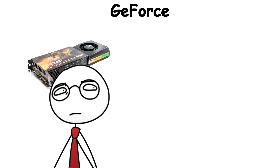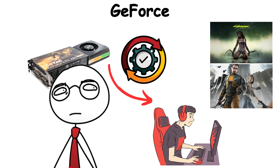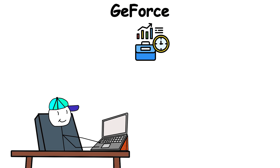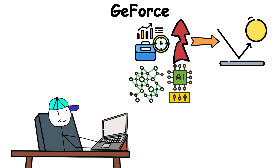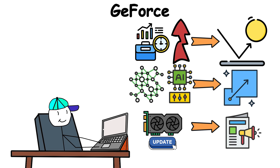Over the years, GeForce became the heart of PC gaming, powering titles from Half-Life 2 to Cyberpunk 2077. Gamers relied on it not only for speed, but also for innovation: real-time ray tracing that makes light bounce realistically, DLSS that uses AI to upscale frames, and driver updates tuned for new releases on launch day.